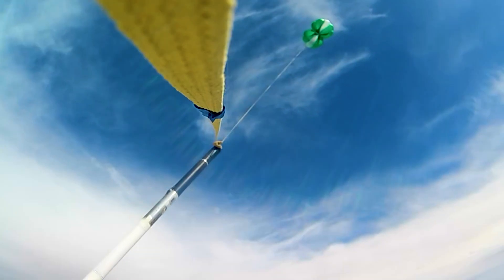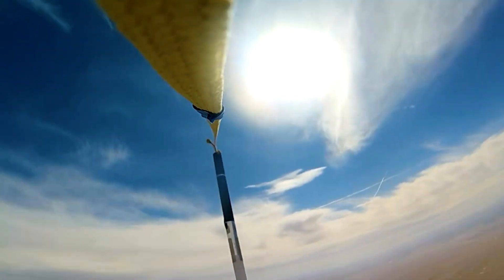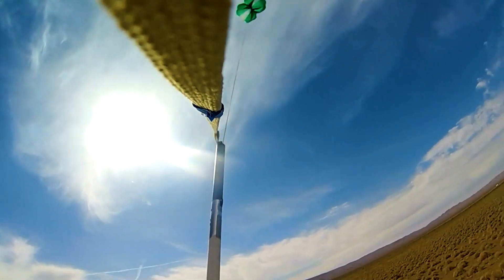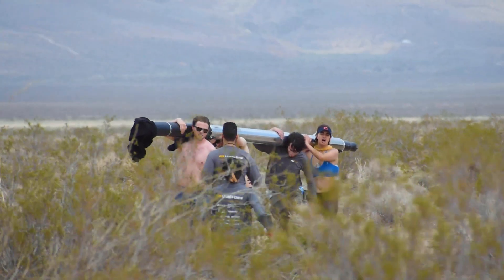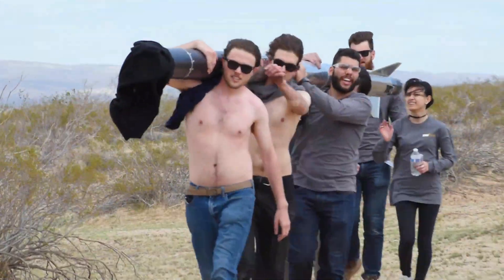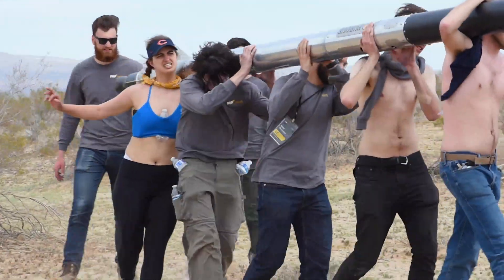We were able to hear live call-outs of altitude. 9,980 feet is max altitude, and we're confused — like, that's not right. We hop in a truck, drive out, and we find her about two miles from the launch pad, fully intact. I mean, a perfect recovery. We look at each other and we're like — we're going again.